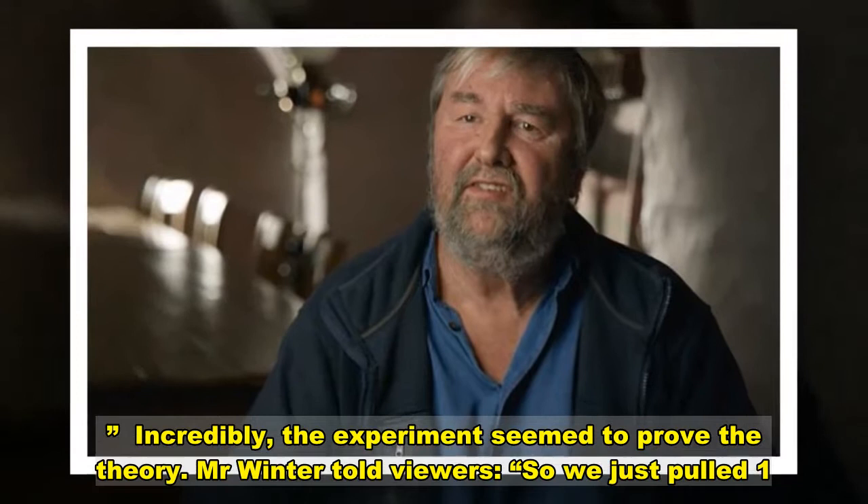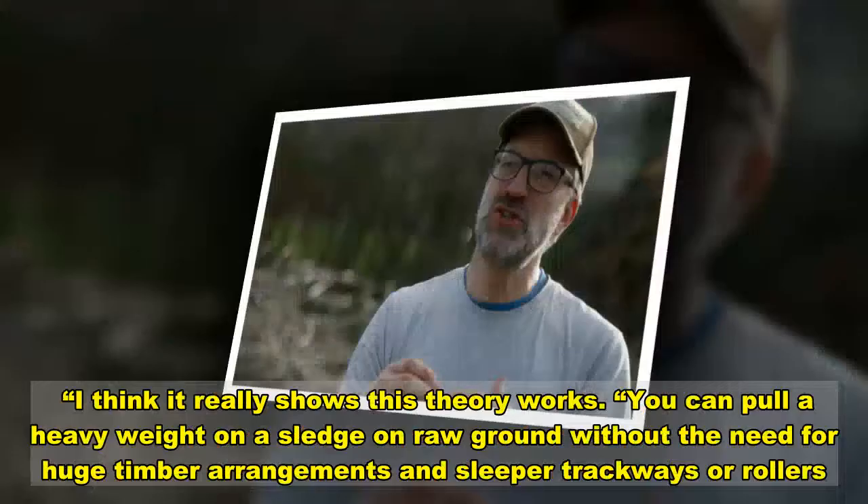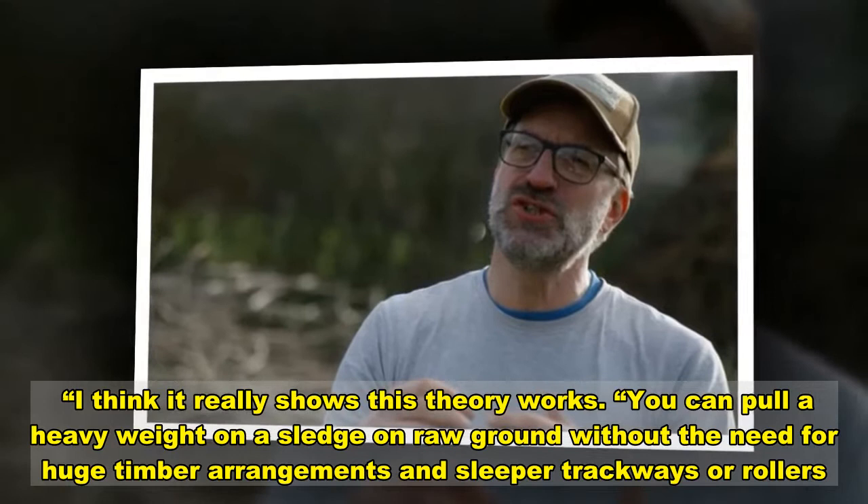Incredibly, the experiment seemed to prove the theory. Mr. Winter told viewers: 'We just pulled five tons of stone with 13-year-olds — 35 to 40 metres up a slope, on an incline. I think it really shows this theory works: you can pull a heavy weight on a sledge on raw ground without the need for huge timber arrangements, sleeper trackways, or rollers.'